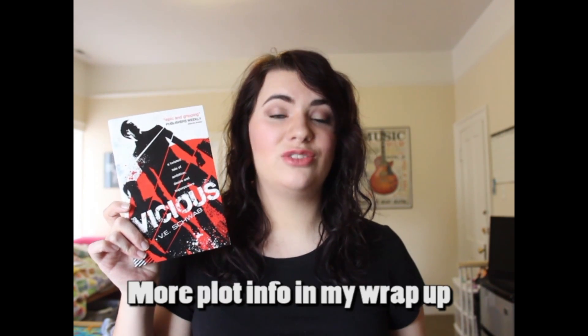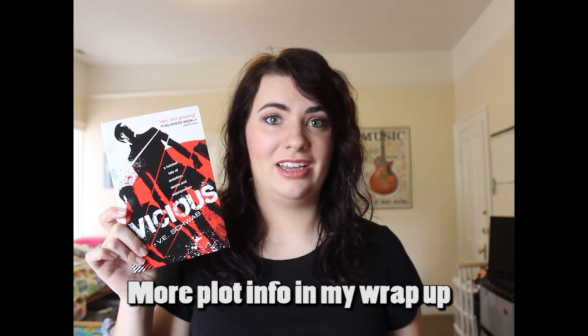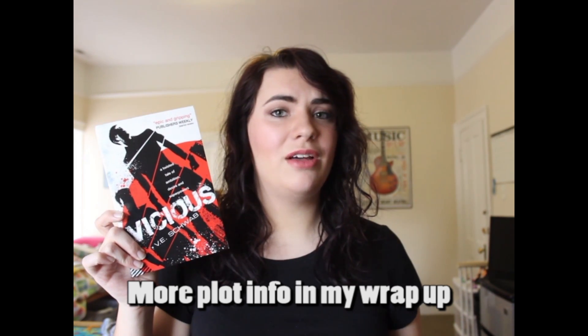The next book I got was Vicious by V.E. Schwab. This copy is the UK edition and I think it's so much prettier than the US edition. My wonderful friend Alexis got this for me for Christmas and I loved it so much. This book is amazing and I found out there's a sequel coming out next year, which I'm really excited about.